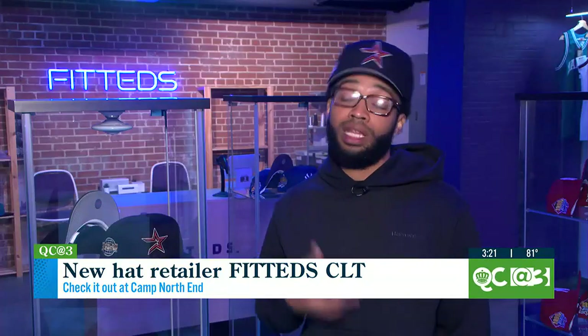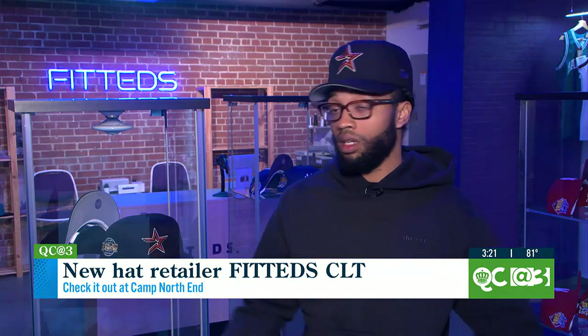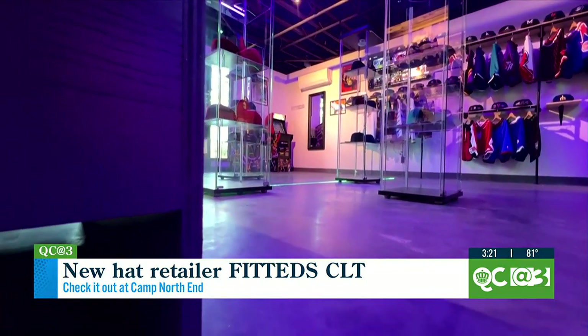What we want to do is provide a platform — a place where you can come enjoy yourself, play some games, do your thing, and also get product that you can only get from us.